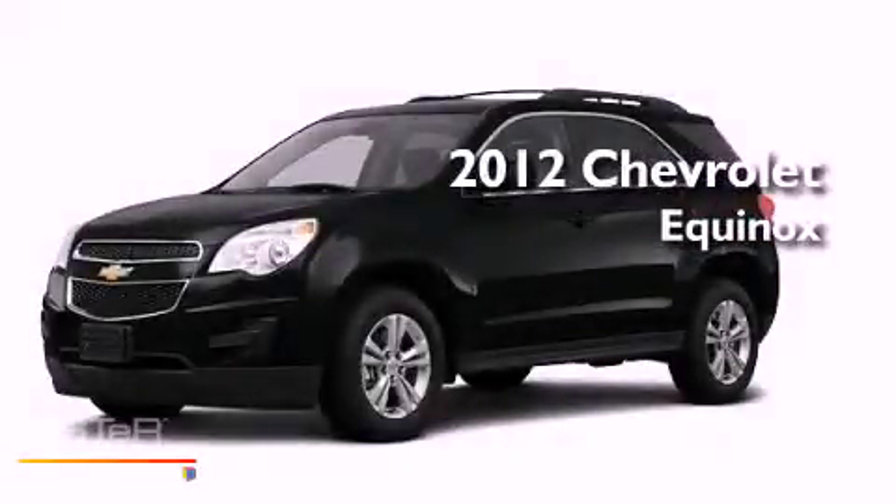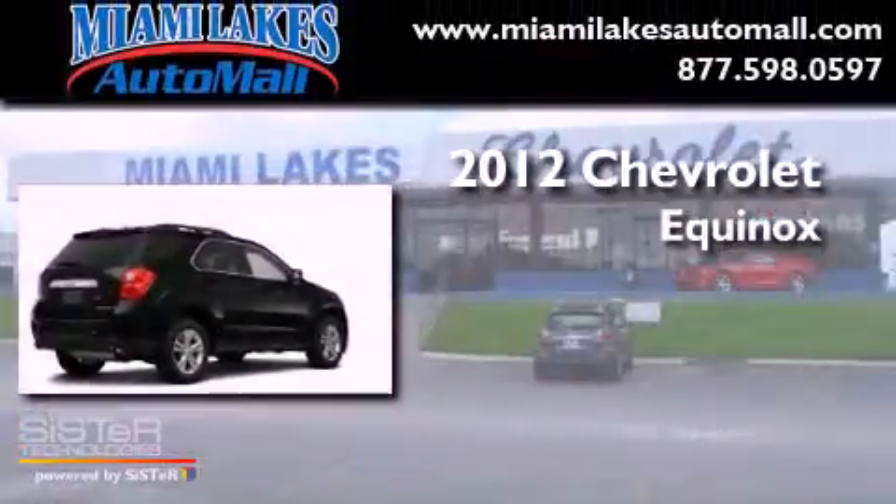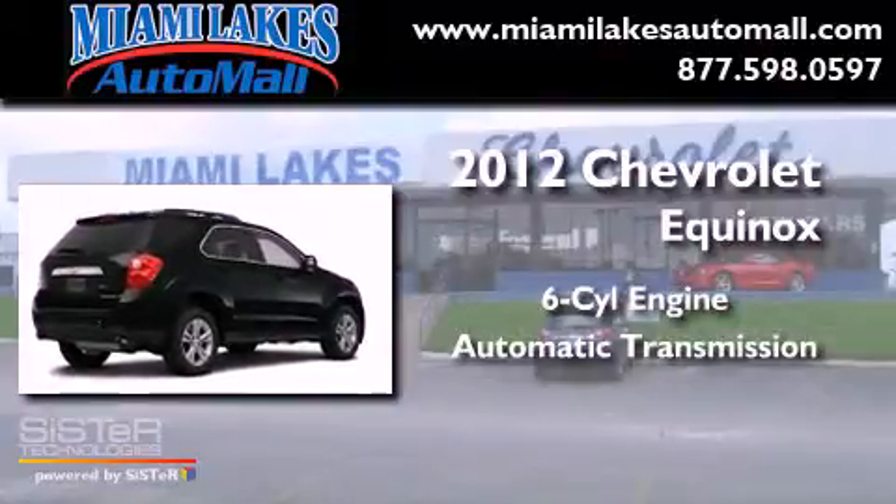This is a brand new 2012 Chevrolet Equinox. It has a six-cylinder engine and an automatic transmission.